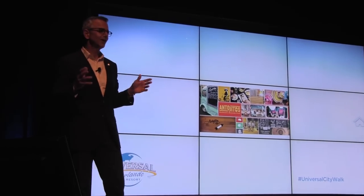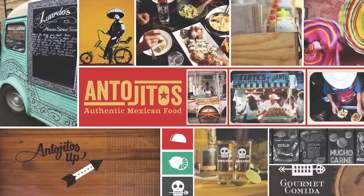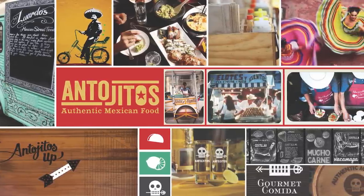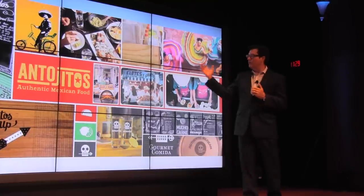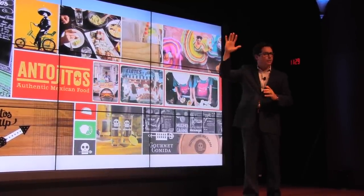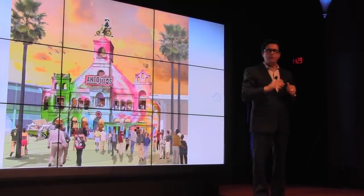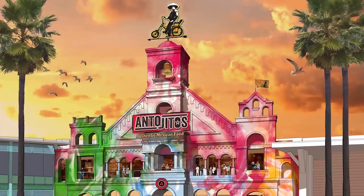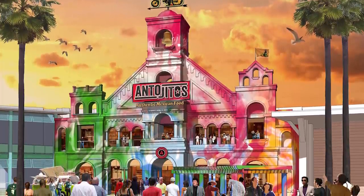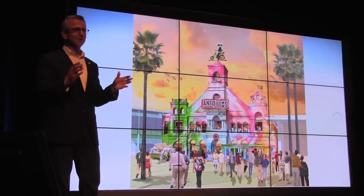Antojitos brings the streets of Mexico City to life right here in CityWalk — it's festive, colorful, vibrant, and the environment matches the food. We're talking about fresh sauces, fresh tortillas, esquite, tableside guacamole, and tamales — the heart and soul of Mexican food. When you go out today and look to your right, you'll see that towering building with two kitchens, two floors, and two menus. You can sit around the kitchen and watch everything prepared from scratch. The interior, fixtures, furnishings, and presentation of the food are all full of life and flavor. This will be best in category when it comes to Mexican food.